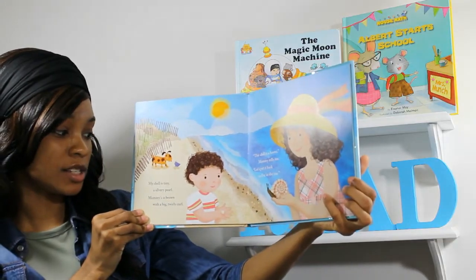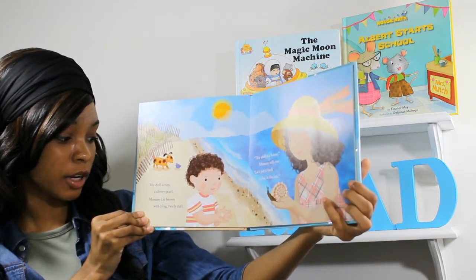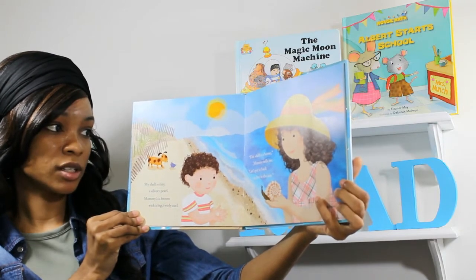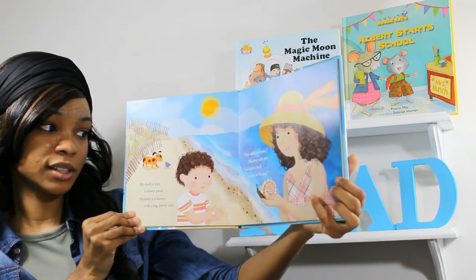My shell is teeny, a silvery pearl. Mama's is brown, with a big twirly curl. This shell is a home, mama tells me. Let's put it back to live in the sea.